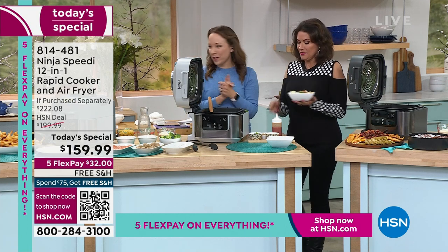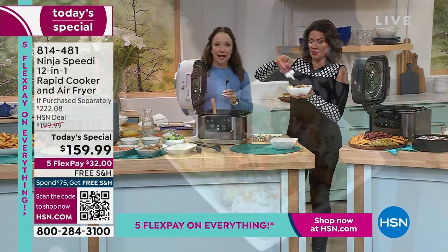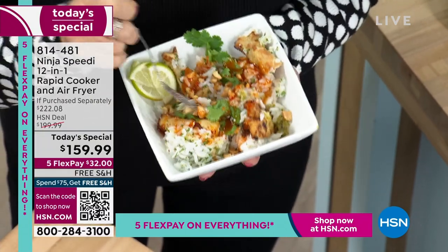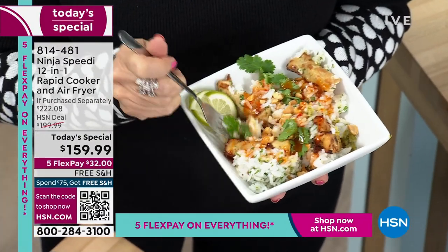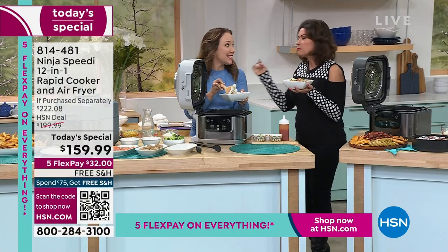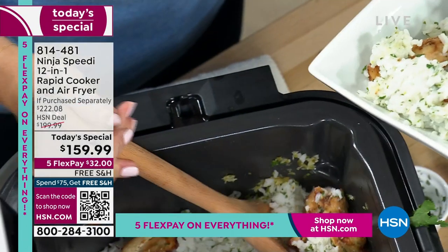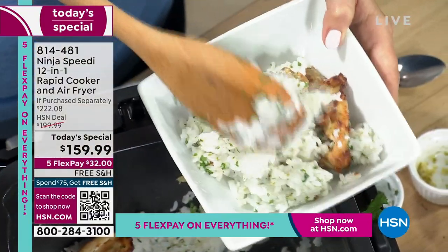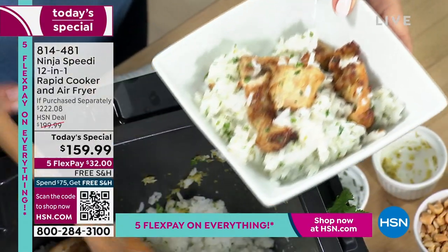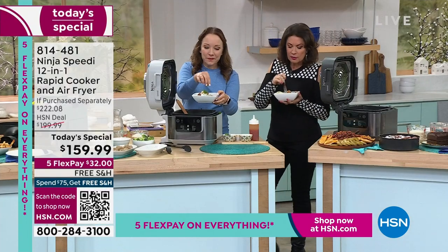The sauce is a Thai chili sauce — a little spicy, a little kick. Doesn't that look delicious? The rice is so creamy. I don't think I've ever said that about rice — it actually is creamy. Because you're steaming but also air frying at the same time. The stove and oven are outdated technology — they dry everything out. You have to heat this great big thing up.